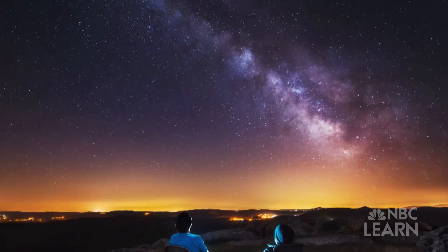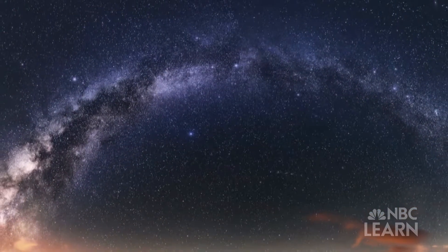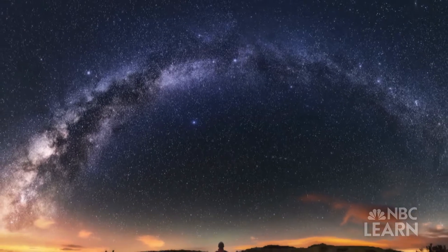How far out are the planets and stars in outer space? How do people measure cosmic distances?